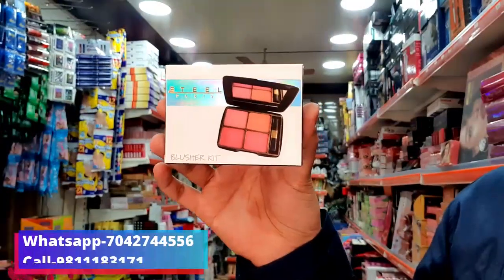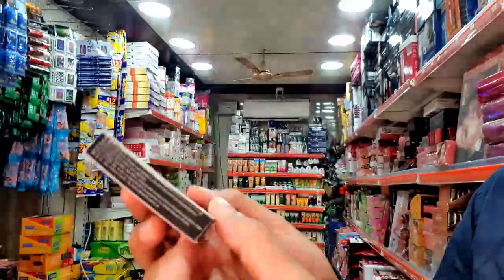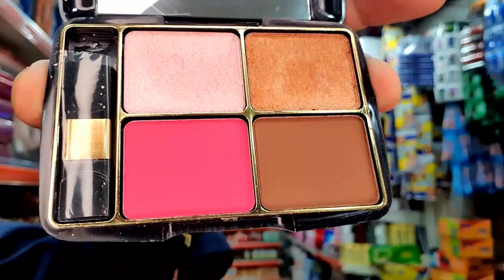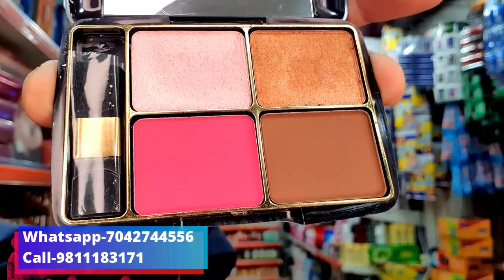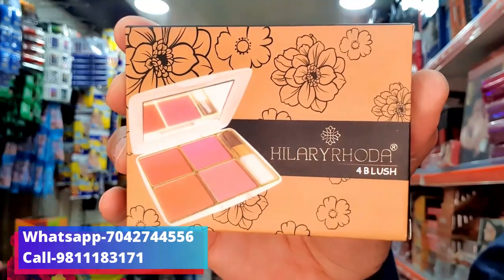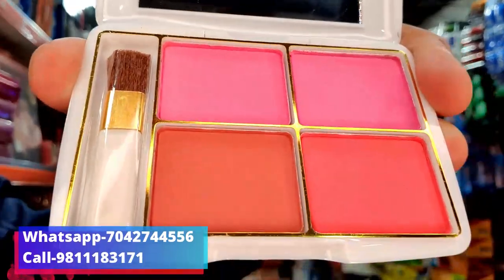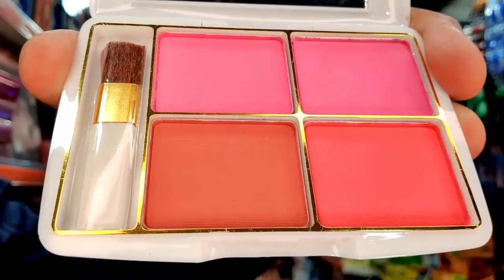This 4-in-1 blusher is from Steel Company, found at 129 MRP. I will open it and show you — this type of packaging is available, and these 4 shades are found in this product. This product is only 65 rupees.